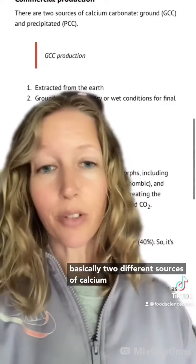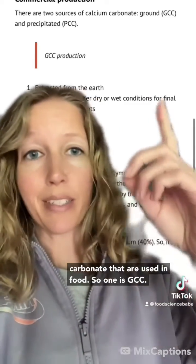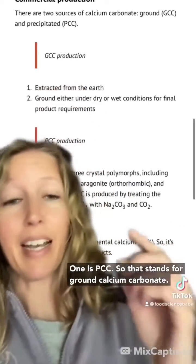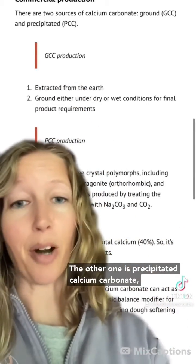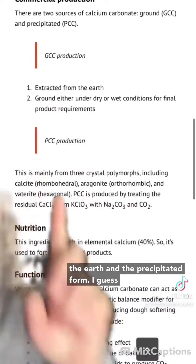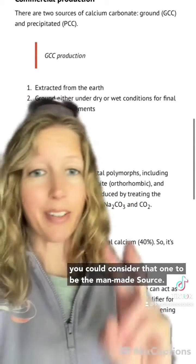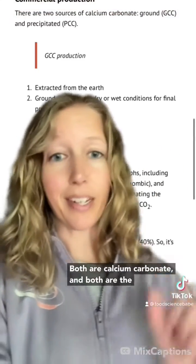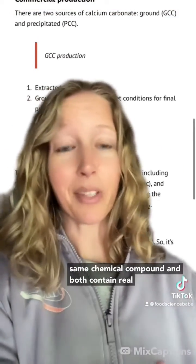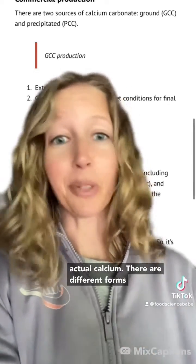There are basically two different sources of calcium carbonate used in foods. One is GCC — ground calcium carbonate — and the other is PCC — precipitated calcium carbonate. Ground calcium carbonate is extracted from the earth, and the precipitated form you could consider the man-made source. Both are calcium carbonate, both are the same chemical compound, and both contain real, actual calcium.